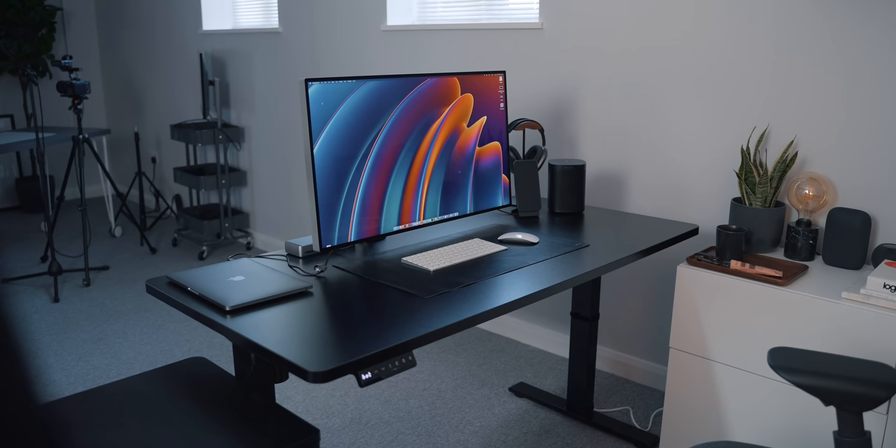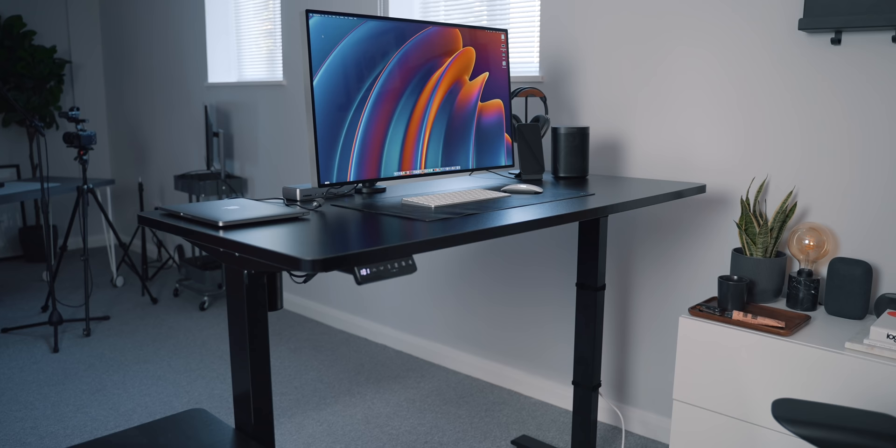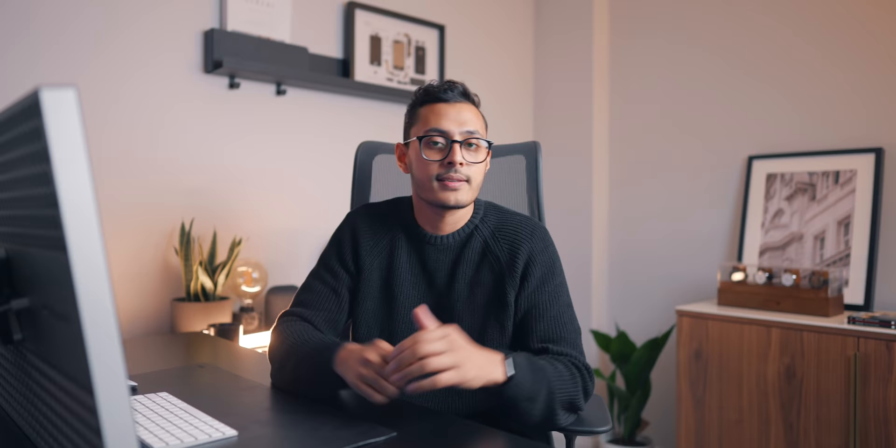I will most likely change the tabletop at some point. What was most impressive for me was the quietness of the motor in the frame — it's one of the quietest standing desks I've come across. The desk controls can also be placed pretty much anywhere you like, and you have the standard options you'd expect: up, down, and four presets. I don't even need four presets — two is good enough for me — but it's good to have the option. For the price it's actually pretty incredible value. I would recommend it. The only thing I would change is the tabletop, and I'll most likely get a custom one to fit more of my aesthetic.